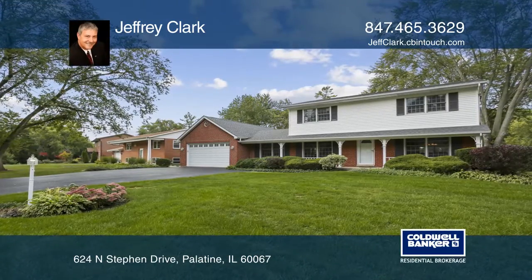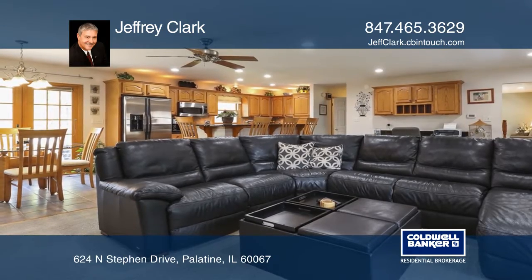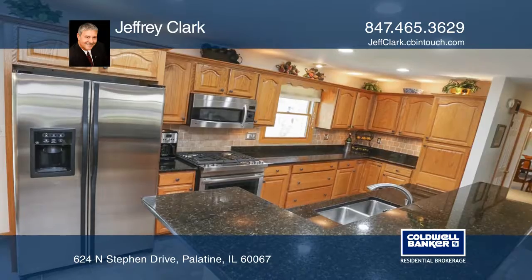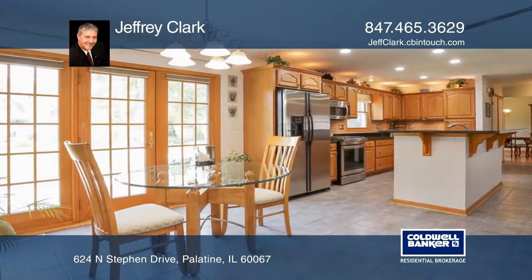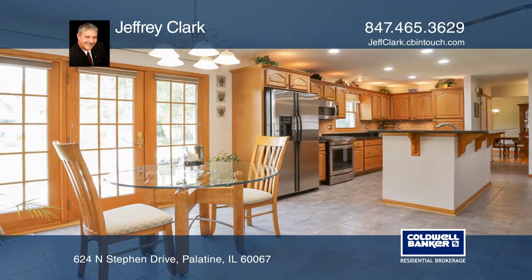You can walk to the train from your new home, featuring an awesome addition, and it's in great condition. Enjoy the perfectly flowing living room and kitchen addition, boasting granite counters, tons of lighting, and newer top-of-the-line stainless steel appliances.